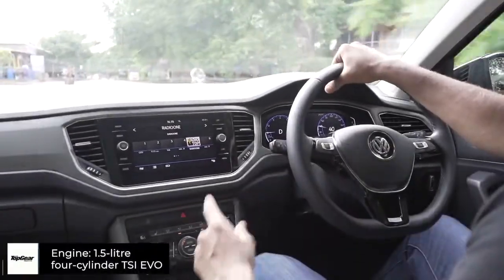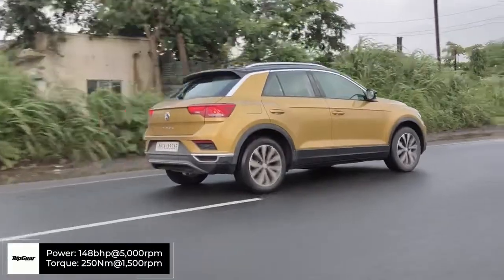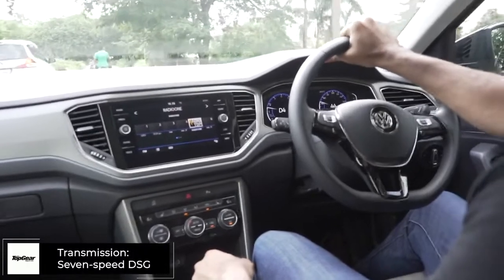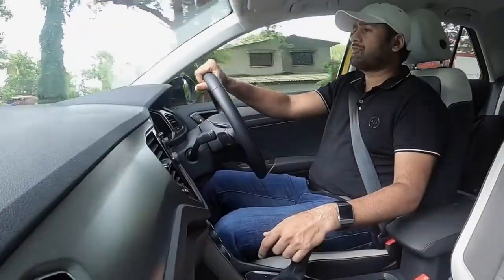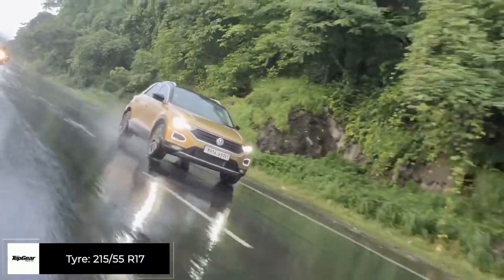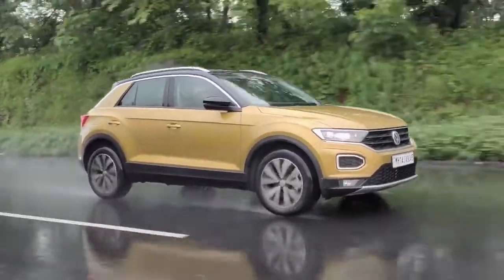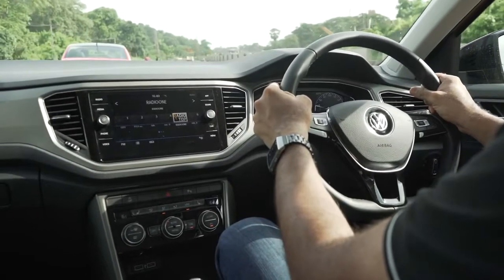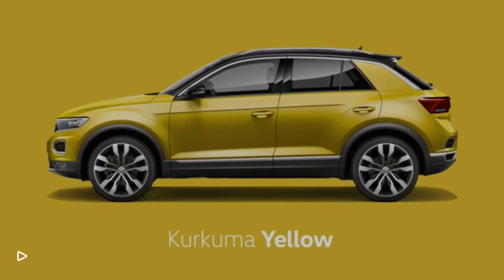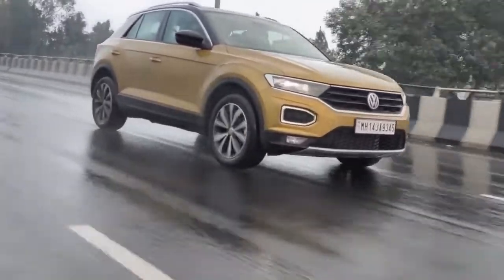The T-Roc is offered in only one transmission, one price, one model. It produces 150 PS of power and 250 Nm of torque, mated to a seven-speed automatic DSG gearbox, and it's quite fun to drive. The sense of road grip and confidence when you speed up is excellent. The T-Roc also comes in very energetic colors — yellow, blue, and orange — and the Curcuma Yellow I'm driving is a really fascinating color.